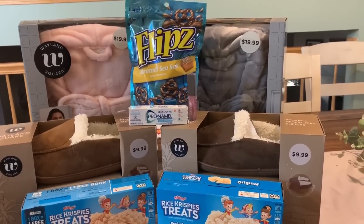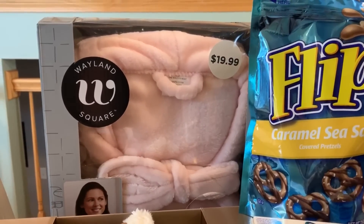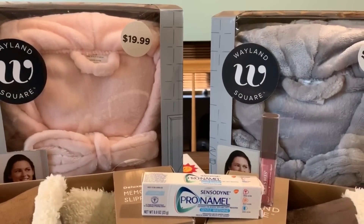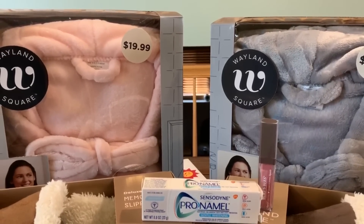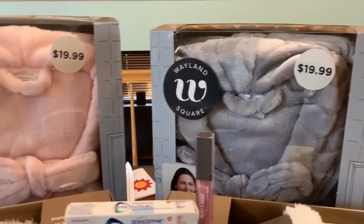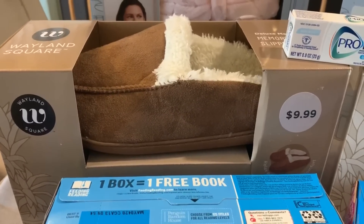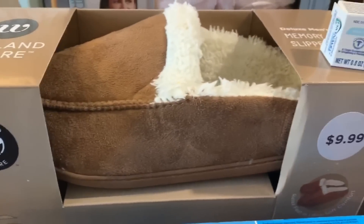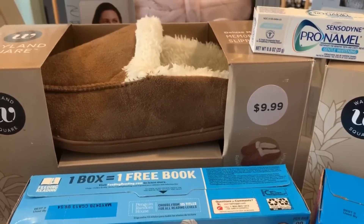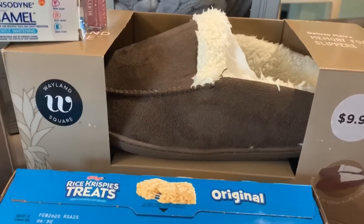The first item is the Wayland Square robes. At the store they had pink, gray, white, and a deep maroon color. These were $19.99 but were ringing up $4.99 — 75% off. I grabbed a pink and a gray one. They also have a lot of different varieties of slippers. The Wayland Square slippers were $9.99 regularly but were ringing up $2.49. There's a lighter tan color and a darker tan color.